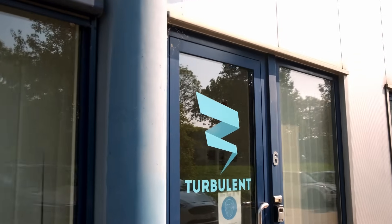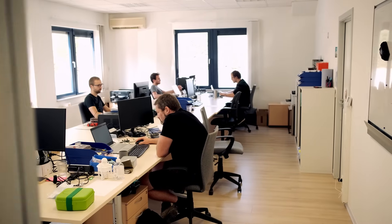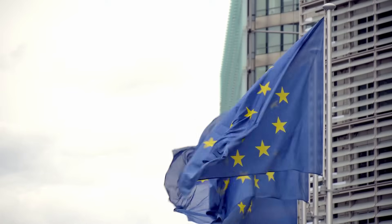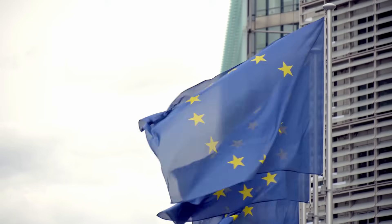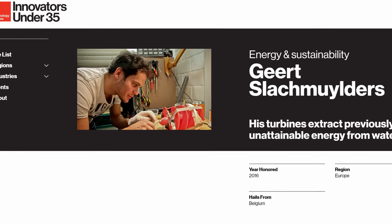Turbulent is a Belgian scale-up created in 2015, aiming to generate stable, reliable and affordable energy worldwide. Turbulent technology has been awarded worldwide recognition, earning a grant from Horizon 2020, and one of its founders is part of MIT's Innovators Under 35.